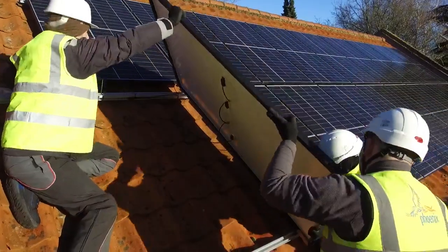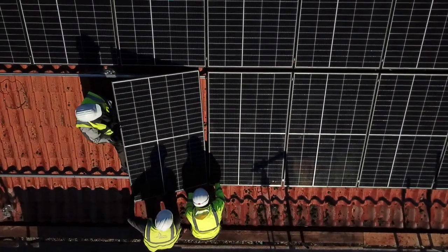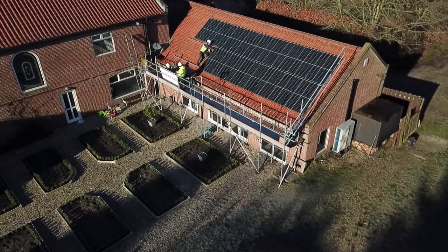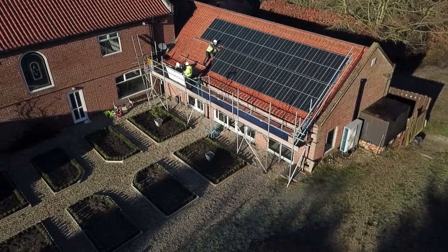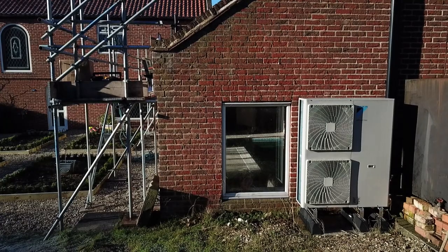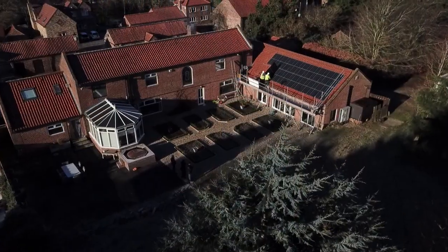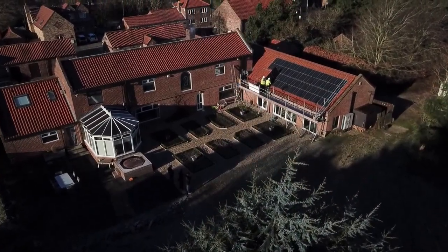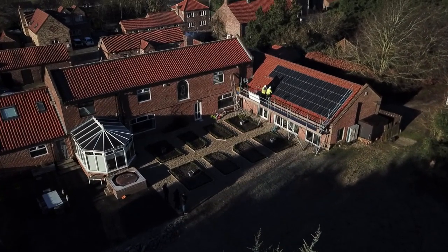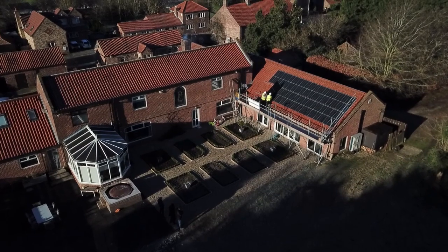We're here today with Evolo to install some solar panels so that the family can benefit — not only from the environmental factor, helping with their carbon footprint, but it'll also help them save money. They already have the air source heat pump fitted, and in tandem the heat pump and the solar panels will make a dramatic increase in how efficiently the family uses their heating.